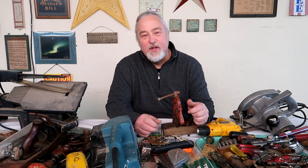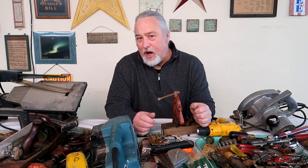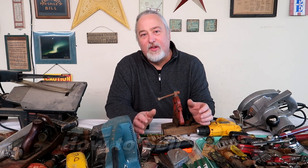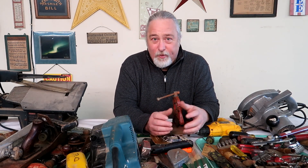Hello again, Ken from Park Hill Auctions and the Resellers Network. Every week we talk about a different topic, and this week's topic is how to sell tools. Whether you're a reseller or whether you're just cleaning out grandpa's garage, there is definitely a market for reselling tools.